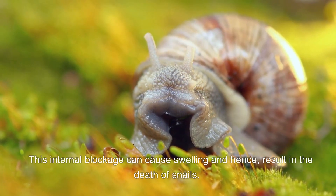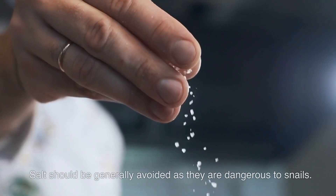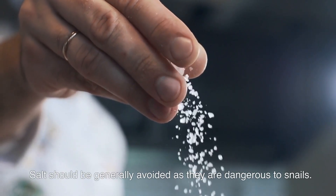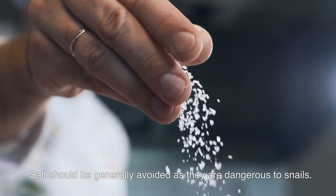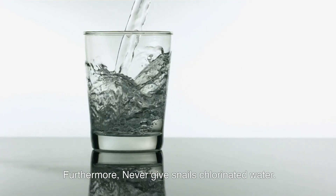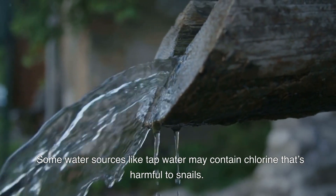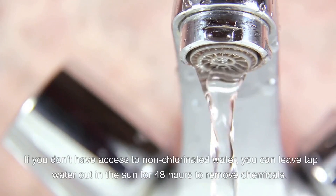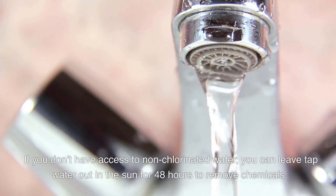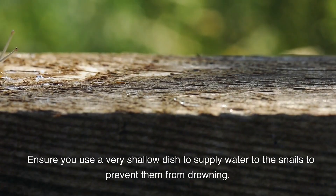Salt should be generally avoided, as it is dangerous to snails. Never give snails chlorinated water — some sources like tap water may contain chlorine that is harmful to snails. If you don't have access to non-chlorinated water, you can leave tap water out in the sun for 48 hours to remove the chemicals.